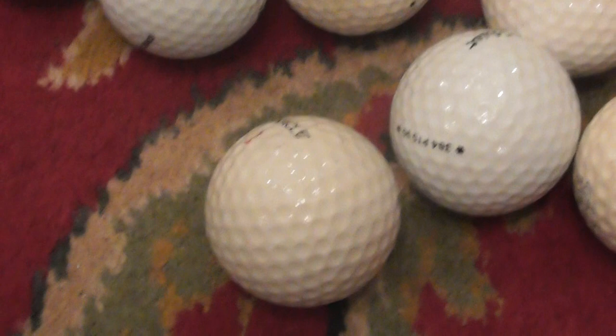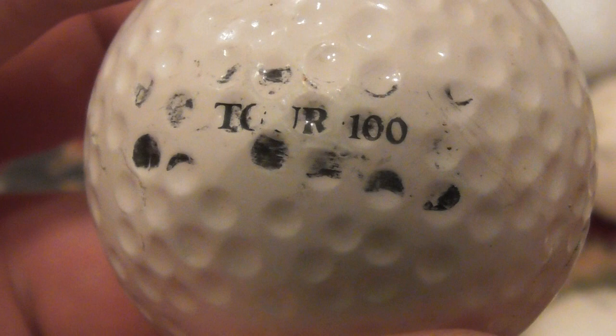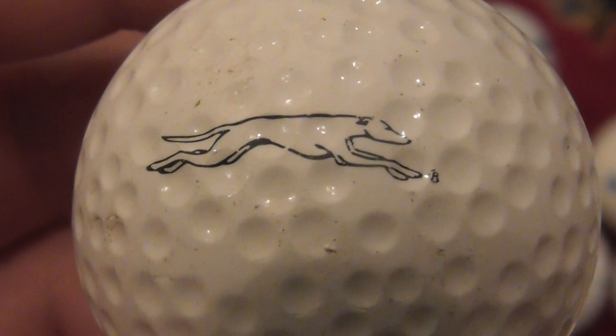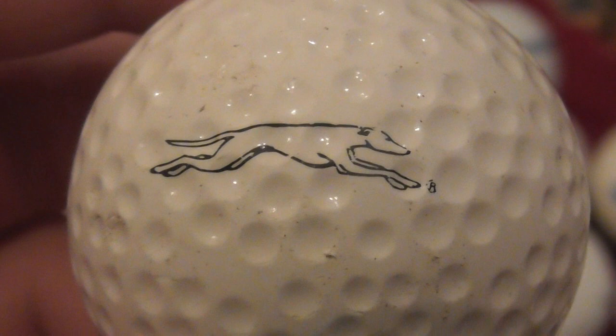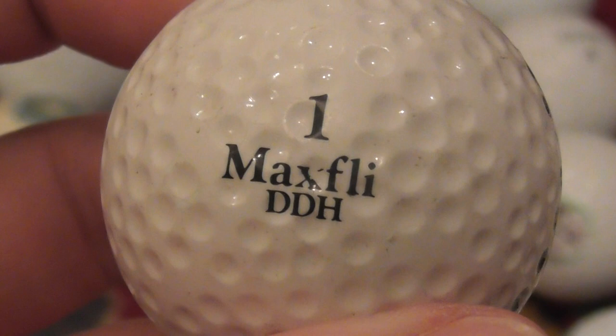Next: on a Maxfly DDH ball - oh I like this one. Maxfly DDH and then Tour 100 on the side, and it's got a greyhound logo. I believe Greyhound is the bus company in America - I certainly saw them when I was traveling across America. That's the Greyhound bus company that takes people all over America. Again, probably had this since anywhere between 1985 and 1990 or so.